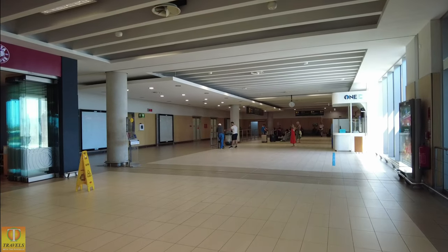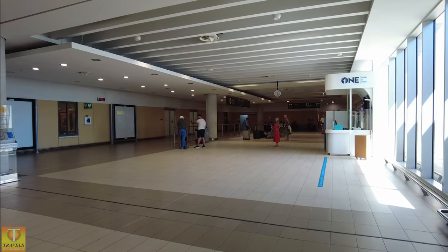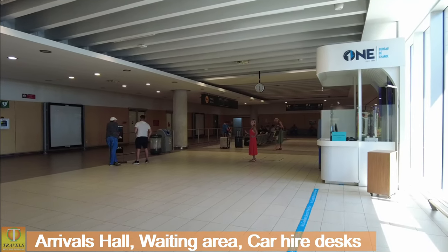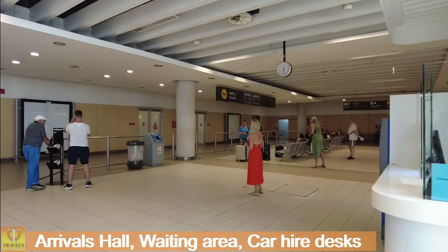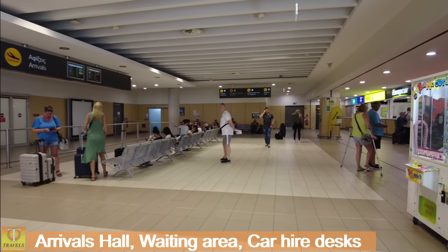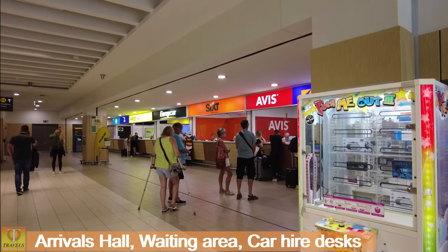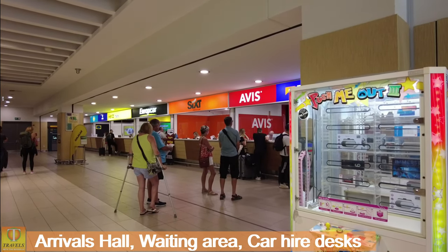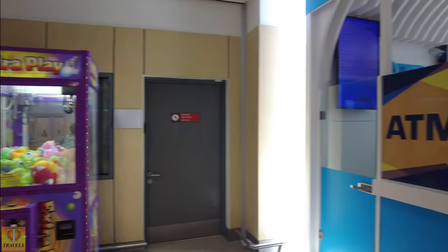So this is arrivals — people waiting for people coming through. It's not the world's biggest arrivals hall, so you'll find people waiting to pick up friends and relatives. And again you can see there some other car hire names: Budget, Avis, Europcar, Hertz, Astra Car. ATMs.